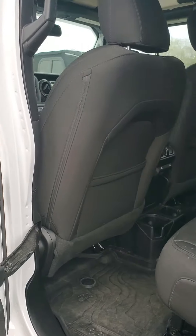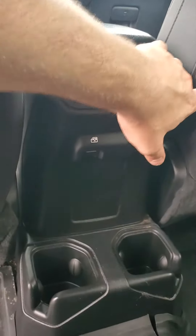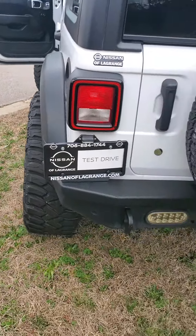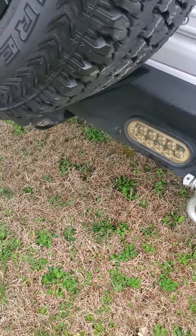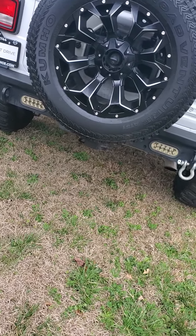Now let's see what the rear has. You're going to have the all-weather floor mats through the vehicle. You have your power windows, AC vents, and cup holders. You also have a full-size spare tire with an aftermarket rim, and very bright backup lights so you can see everything behind you at night.